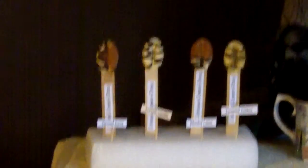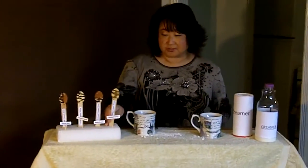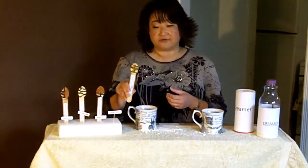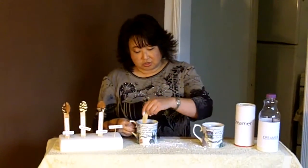They also come with a light dusting of organic chocolate. So, which one should I choose today? I think I'll pick the toasted toffee. That looks good. This one even has some hints of gold sugar on it.